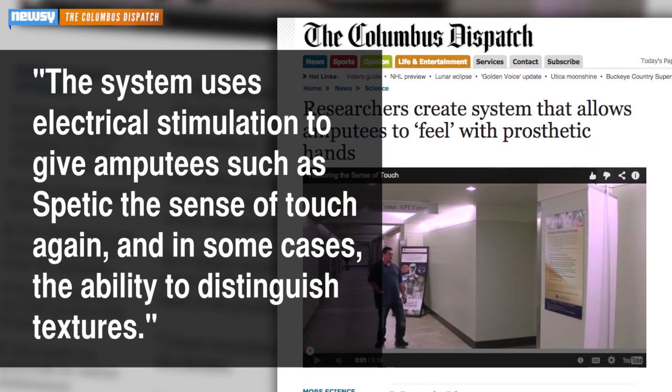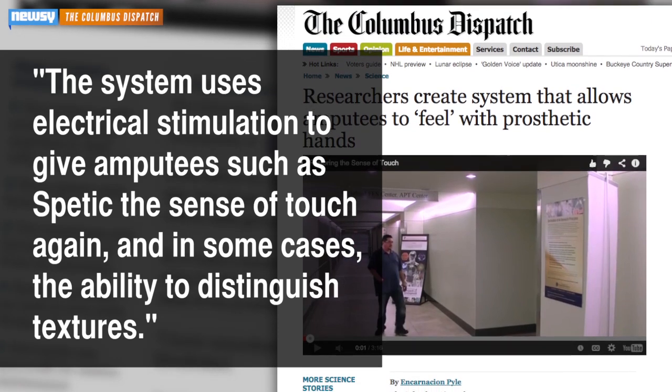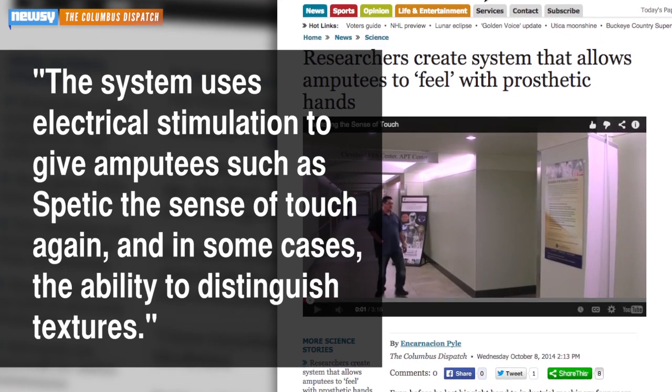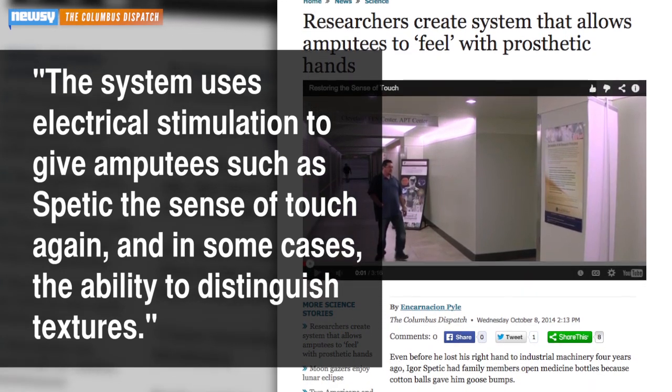The Columbus Dispatch writes that the system uses electrical stimulation to give amputees such as Spetic the sense of touch again, and in some cases the ability to distinguish textures.